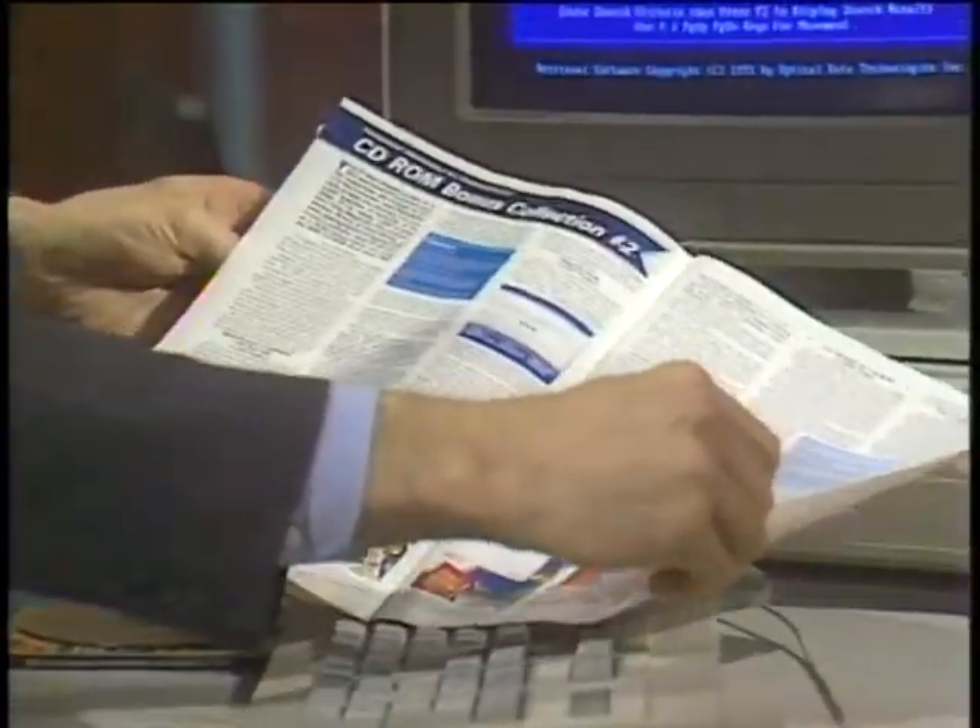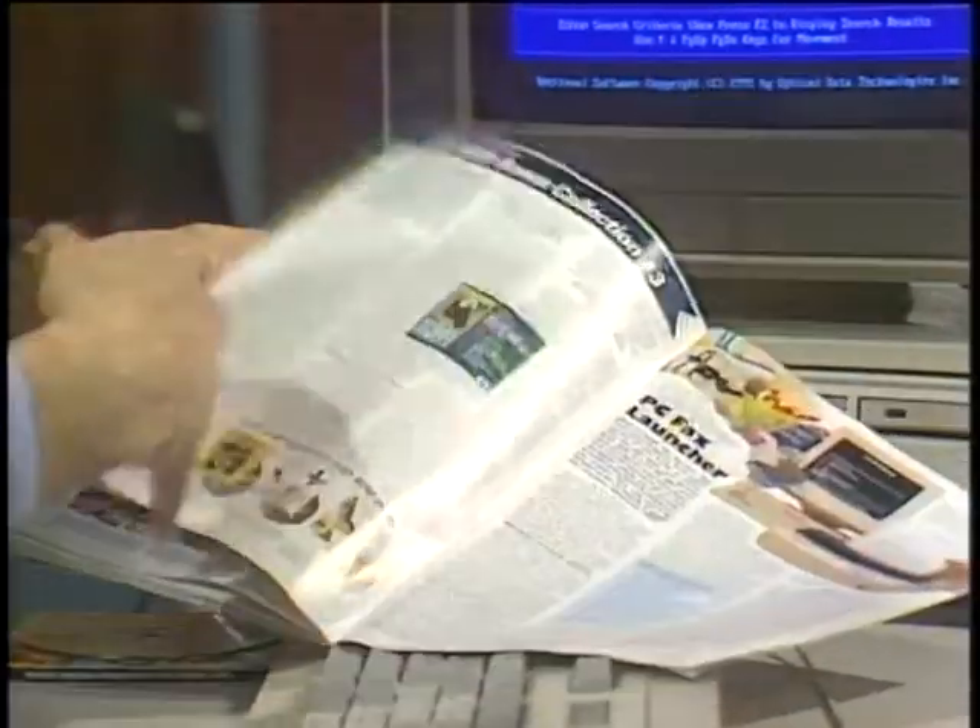Welcome to Computer Chronicles. I'm Stuart Shiffey, and with me this week is Deborah Ivanoff, a multimedia consultant. Deborah, I think CD-ROM software has arrived when I get these high-tech catalogs in the mail, and there are pages and pages of CD-ROM software titles here — the Bible, magazines, Monarch Notes — you name it, it's all here just through mail order.